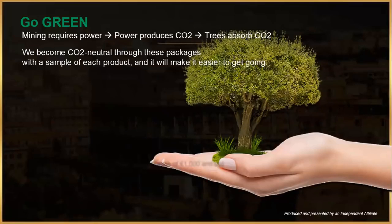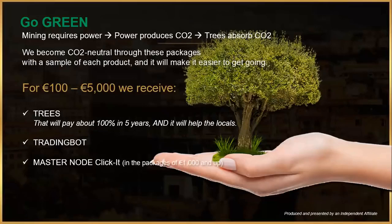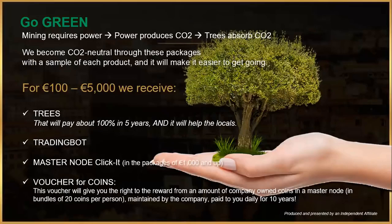In these packages we get a sample of each of the products, which will help us get going and understand more about what we're doing. From about 100 to 5,000 euros, we get a number of trees which in five years will give you about twice your money back. You also get access to the trading bot, the master node setup Click It in the three larger packages, and a voucher of coins owned by the company where you keep the daily payments for 10 years.